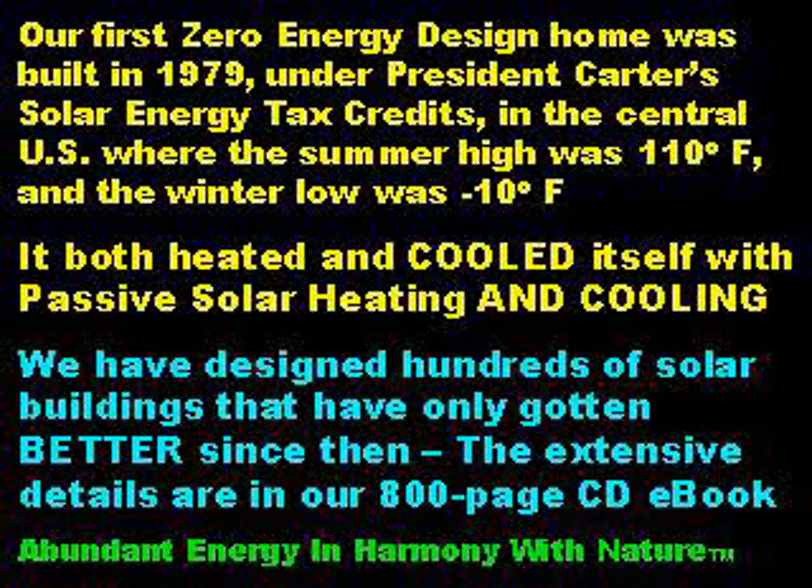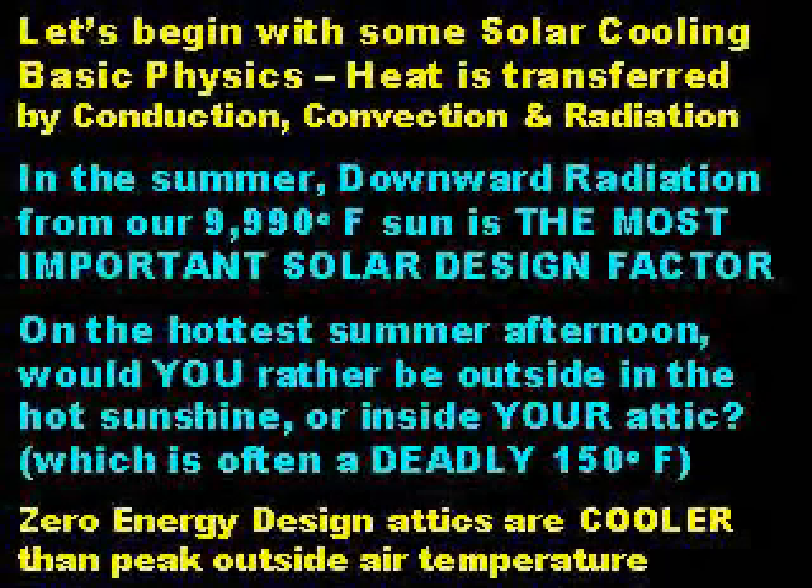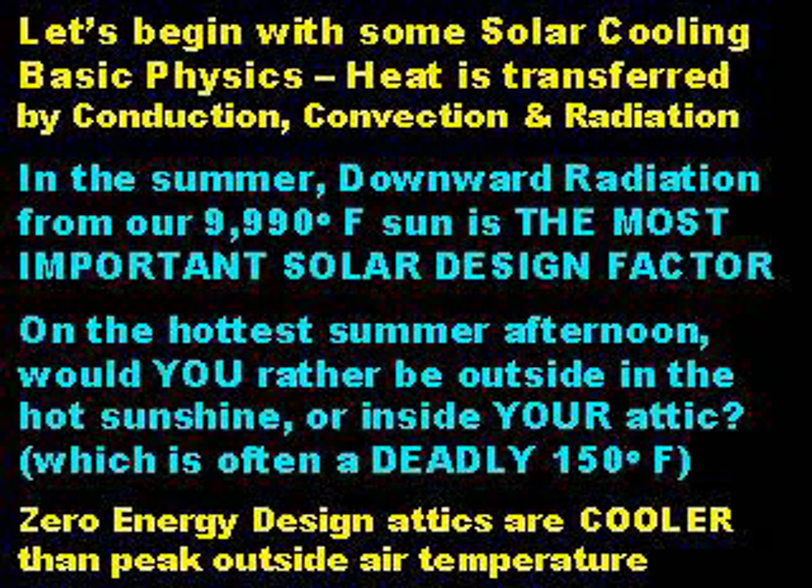The extensive details are available in our 800-page CD-ROM e-book. Let's begin with some solar cooling basic physics. Heat is transferred by conduction, convection, and radiation. In the summer, downward radiation from our 9,990-degree sun is the most important solar design factor.